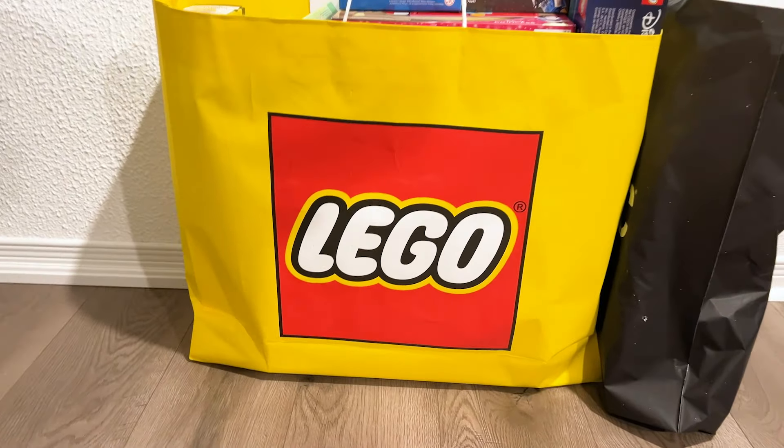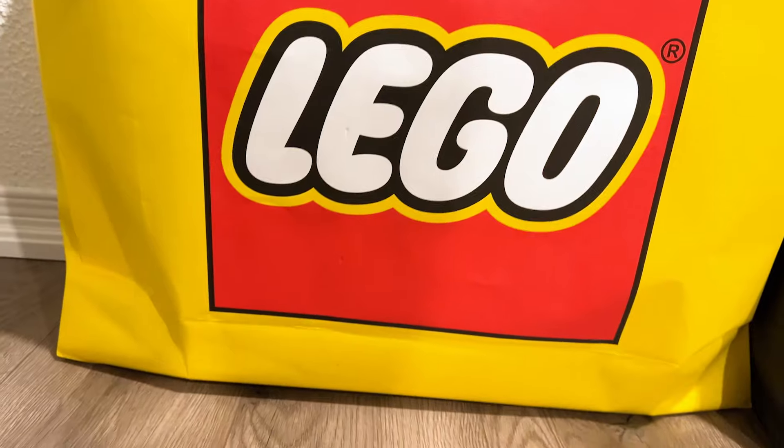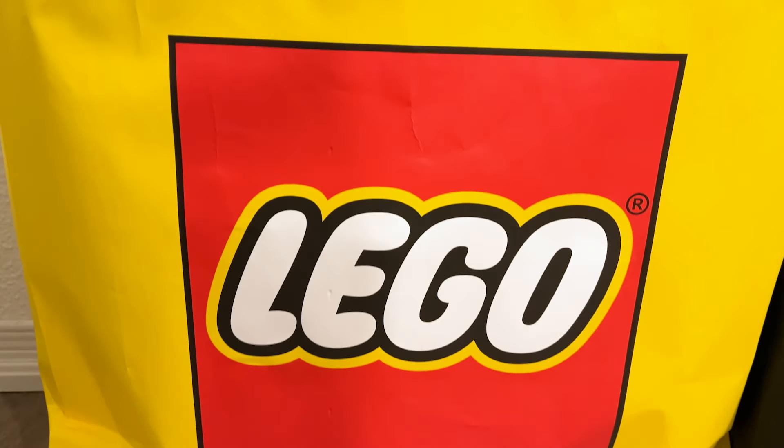Hello there everyone, Ashton Flash here and welcome into my June 1st haul. There's a lot of Lego stuff here that was shoved into one bag from the Lego store and it's super exciting. Let's go ahead and take a look at what I got.